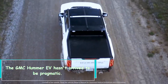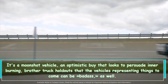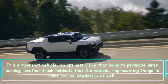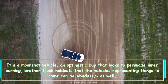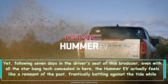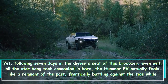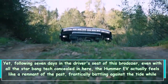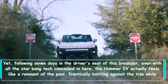The GMC Hummer EV hasn't arrived to be pragmatic. It's a moonshot vehicle, an optimistic buy that looks to persuade internal combustion truck holdouts that the vehicles of the future can be badass as well. Yet, following seven days in the driver's seat of this beast, even with all the star-bang tech concealed in here, the Hummer EV actually feels like a remnant of the past, frantically battling against the tide while attempting to squeeze into a more eco-conscious future where it probably shouldn't exist.